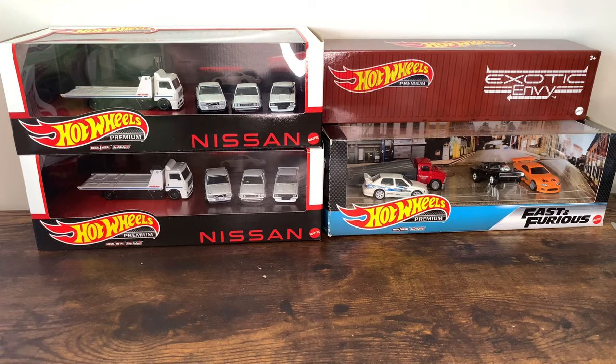What is up, YouTubers? I thought it would be fun to show you all the Hot Wheels Redline Club exclusives I collected to date. So without further ado, let's get right into it.